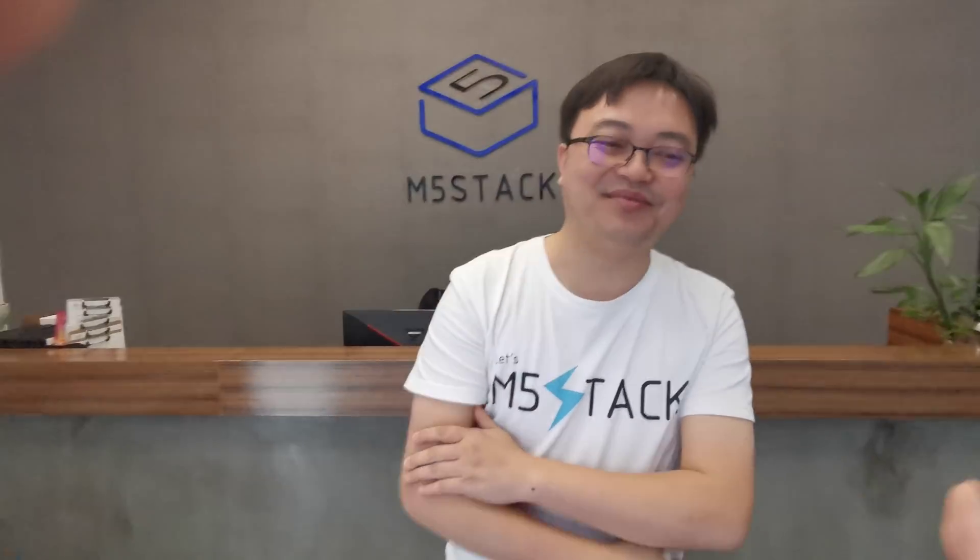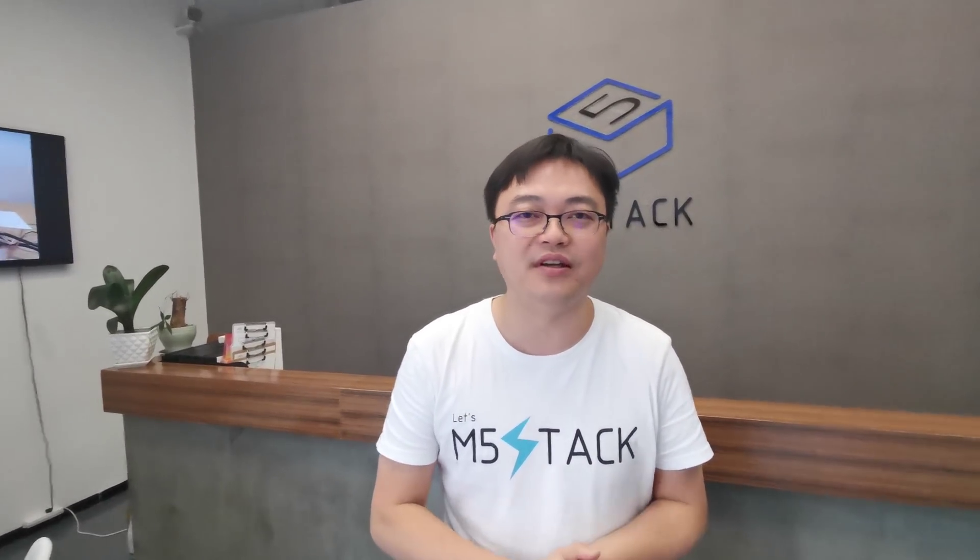Hello Jimmy, nice to meet you. Welcome to M5. Here is our office, also our factory. I am the CEO and the founder of M5Stack. So first, I want to introduce our history.